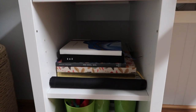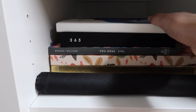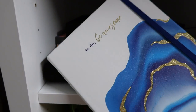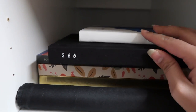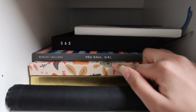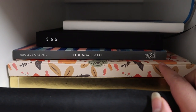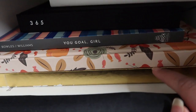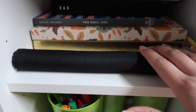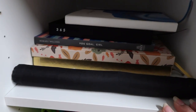Moving on to the first section of my desk — these are all journals I use basically on a daily basis. This is my manifestation journal, this '365' is a daily reflection and entry journal, and then I have 'You Goal Girl' which helps me track my goals. This notebook helps me with daily planning, this gold book is for taking notes in school, and this other notebook is also for school notes.